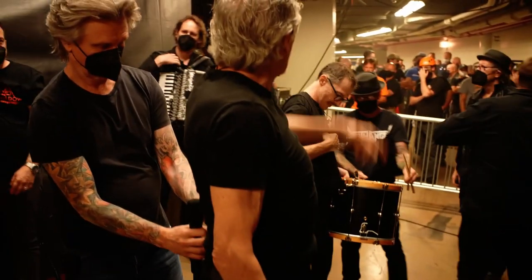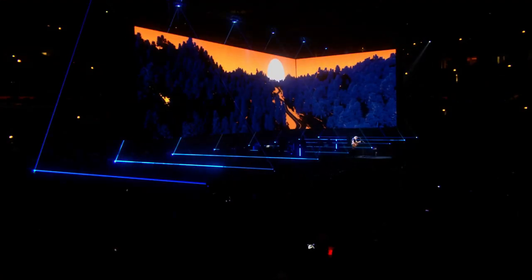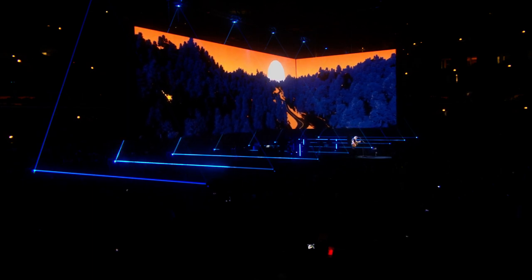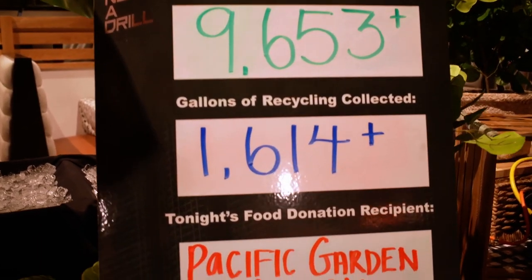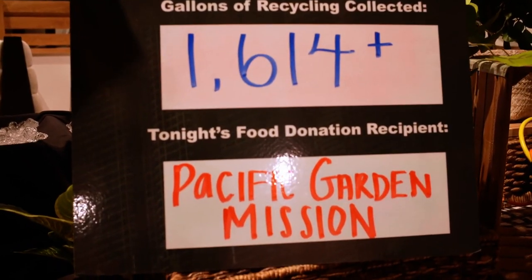A big part of the Roger Waters' This Is Not A Drill Tour is sustainability — limit our use of single-use plastic, try to cut down on food waste. We feel it's our responsibility to be as green as possible.